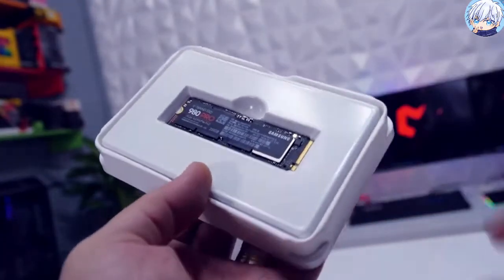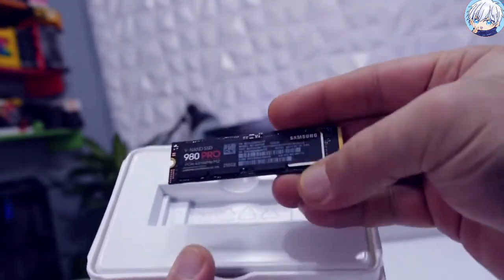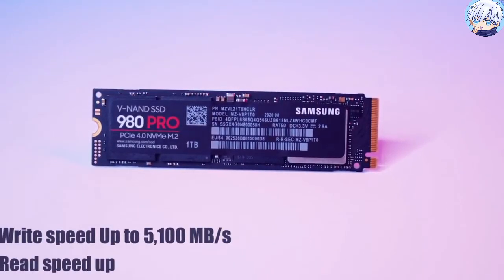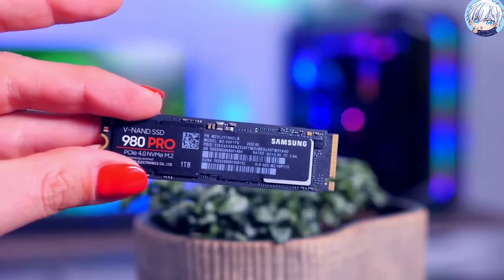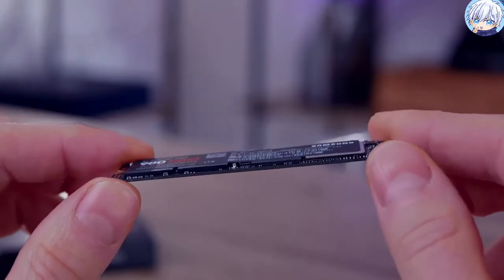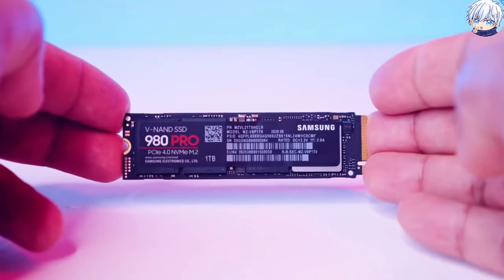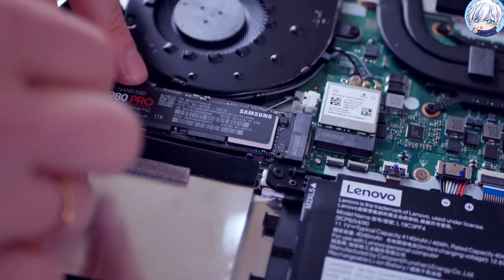The super slim M.2 2280 form factor makes it simple to plug and play on both desktops and laptops. It can deliver write speeds up to 5100 megabytes per second and read speeds up to 7000 megabytes per second. To ensure stable performance, it features a specialized heat-spreading label on the NAND chips, with the controller coated in nickel to help dissipate thermal energy from both sides. The drive even has a built-in thermal control algorithm that manages heat to reduce fluctuation in performance, particularly during extended usage.